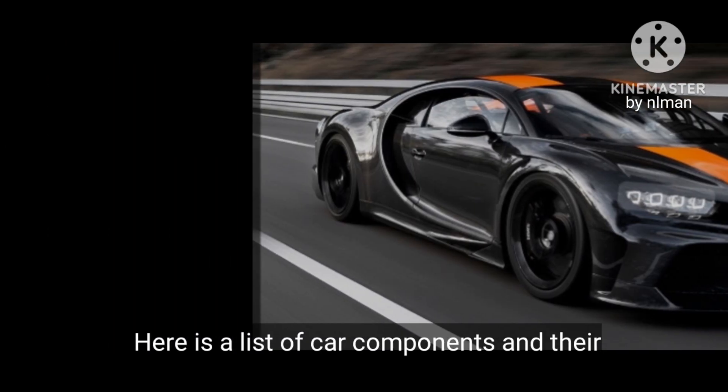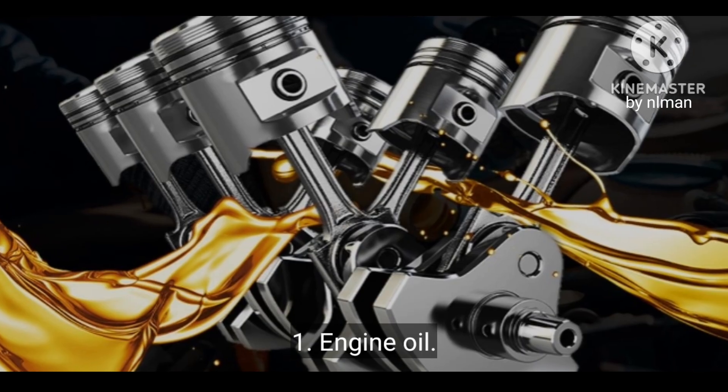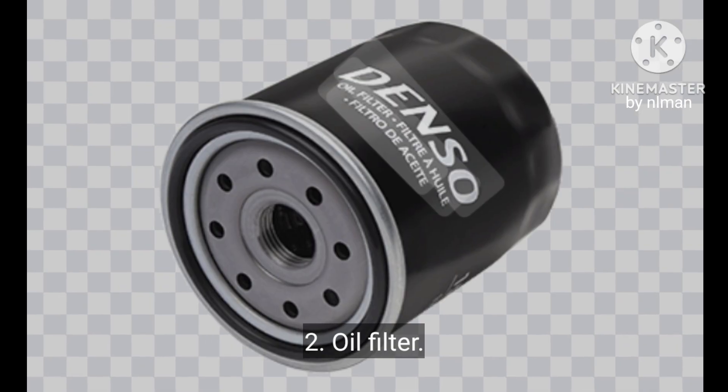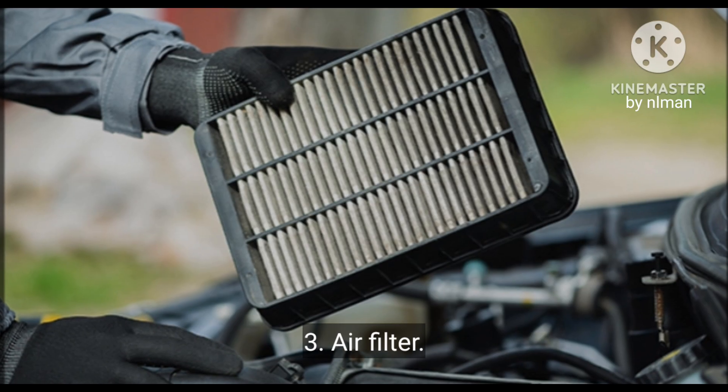Here is a list of car components and their approximate lifespan in kilometers. 1. Engine oil: every 5,000 to 10,000 kilometers. 2. Oil filter: every 5,000 to 10,000 kilometers.